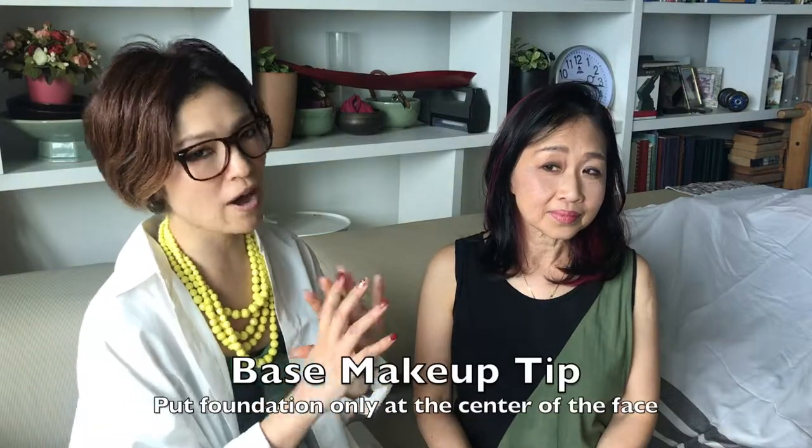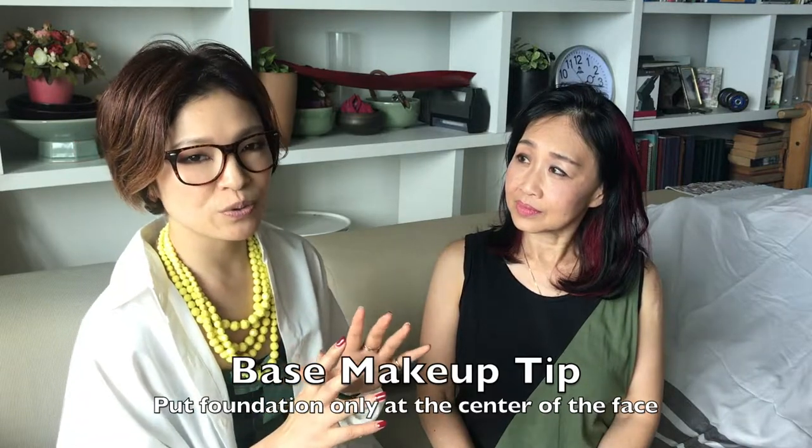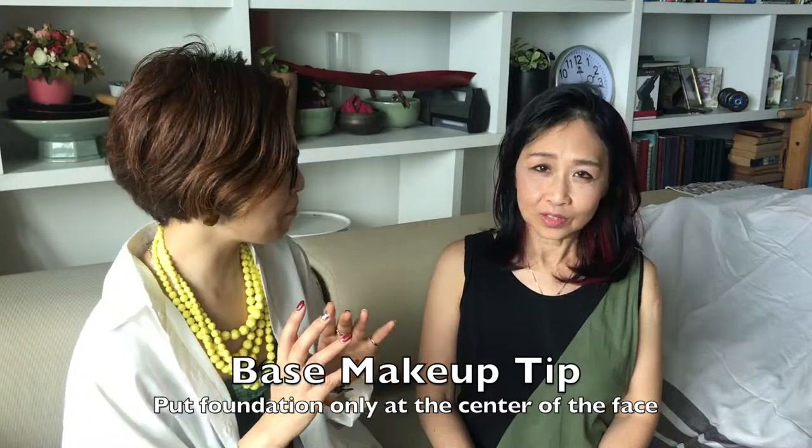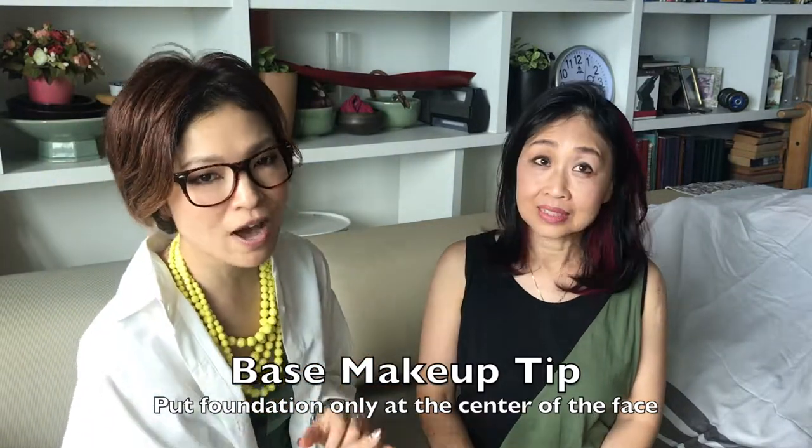What I told her today is makeup. I changed so many things. First of all, her base makeup. She has a little bit of darkness — freckles on her cheek — but I don't cover all her face with foundation because otherwise your face looks bigger. So I apply only the center of her face and use concealer to cover it.